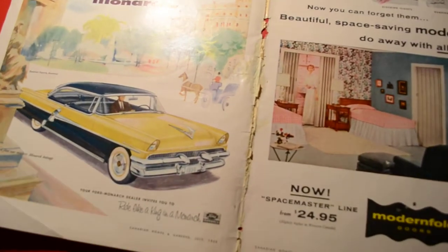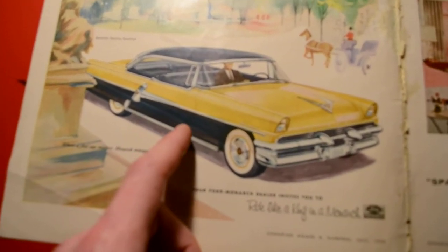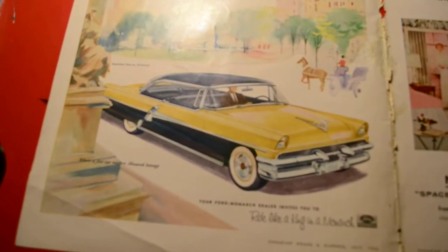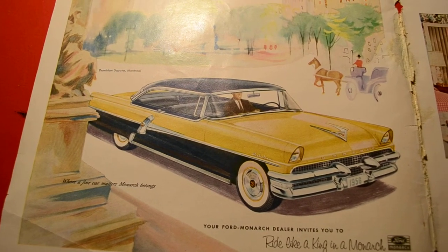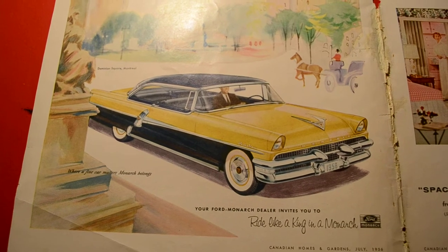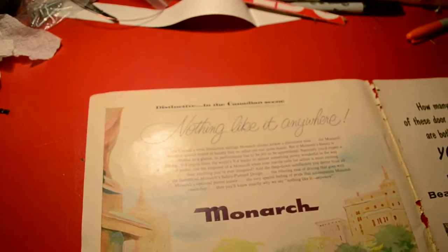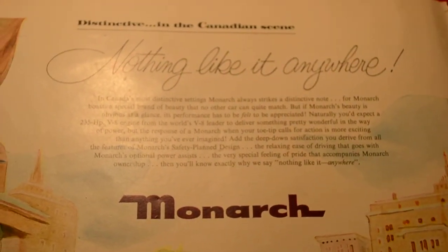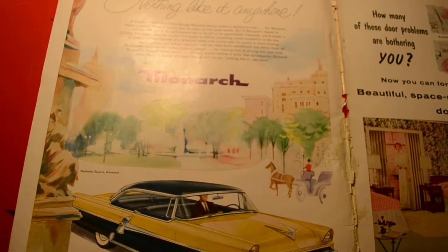What's cool about this ad that I noticed is, aside from this jazzy, beautiful, so-50s yellow and black two-tone combination — so wild — for those of you not familiar, this is not a photo. This is artwork, a painting. It was very common back then to use paintings commissioned from artists for advertising cars or trucks instead of photography, because color photography was not perfected yet. And by the way, this is a part of downtown Montreal in the background called Dominion Square.